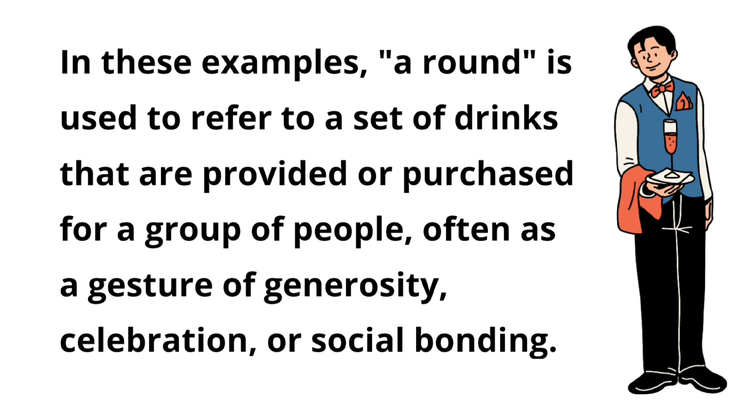In these examples, 'a round' is used to refer to a set of drinks that are provided or purchased for a group of people, often as a gesture of generosity, celebration, or social bonding.